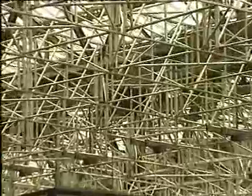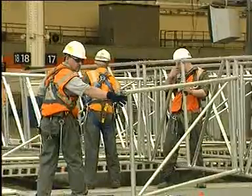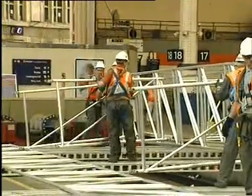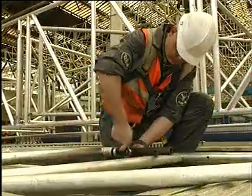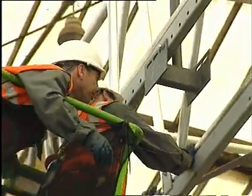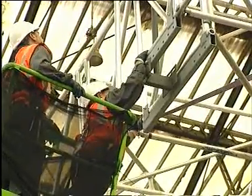Erecting the 1,500 tonnes of scaffolding was mainly carried out during approximately 100 night possessions — effectively some three and a half hours when train movement has ceased and the station is normally closed. However, some of the work was also carried out during Sundays, when usage of the station is reduced.